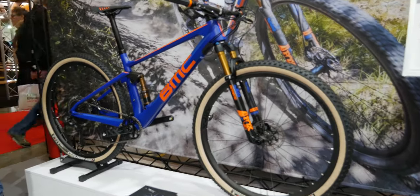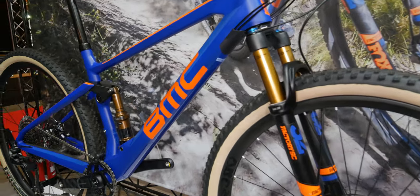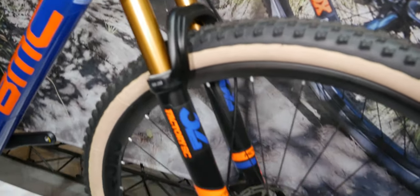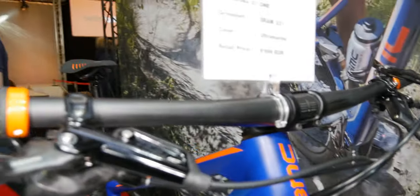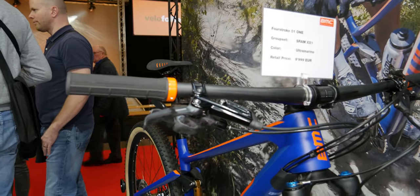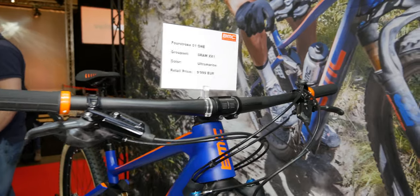Now as someone who started out riding cross-country and then moved to more gnarly riding, I really liked the BMC Four-Stroke. It's not quite the downcountry that seems to be the new hype, but it's quite a modern, progressive mountain bike — although it does come with a pretty massive price tag.